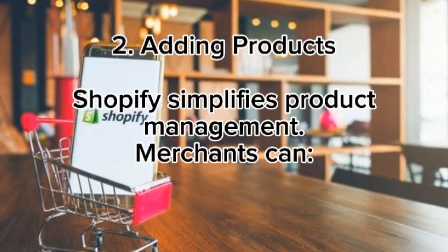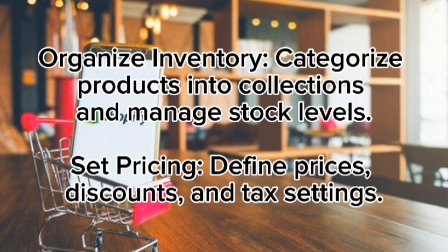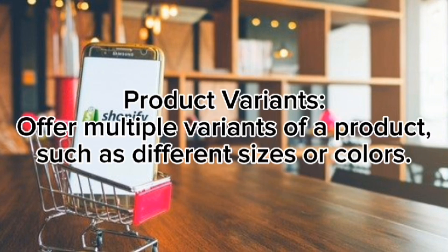Adding products: Shopify simplifies product management. Merchants can upload products, add product images, descriptions, and specifications like size, color, and materials. They can organize inventory by categorizing products into collections and managing stock levels, set pricing with discounts and tax settings, and offer product variants such as different sizes or colors.